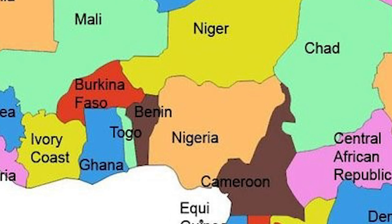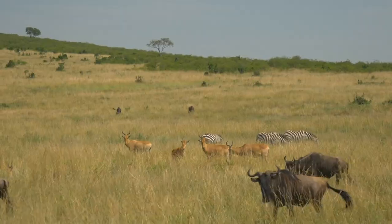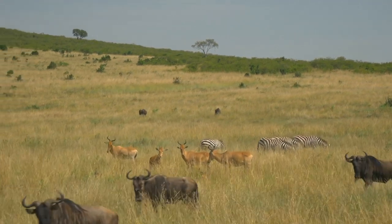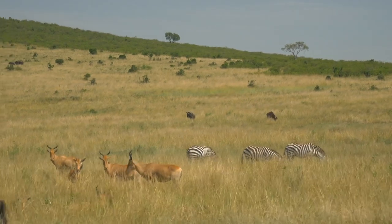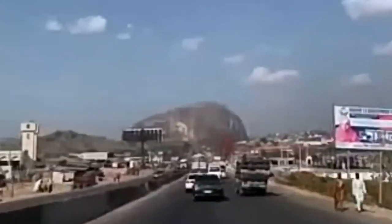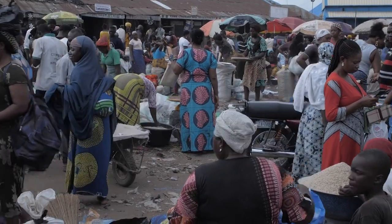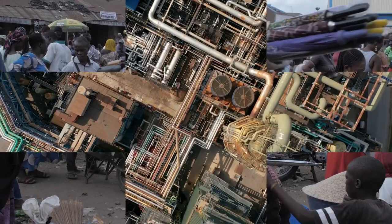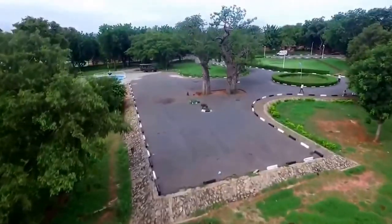Being an African country on the Gulf of Guinea, Nigeria has many natural landmarks and wildlife reserves. Protected areas such as Cross River National Park and Yankari National Park have waterfalls, dense rainforest, savannah, and rare primate habitats. One of the most recognizable sites is Zuma Rock, a 725-meter-tall monolith outside the capital Abuja, pictured on the national currency. Stay connected as we take a tour through the 36 states of Nigeria.